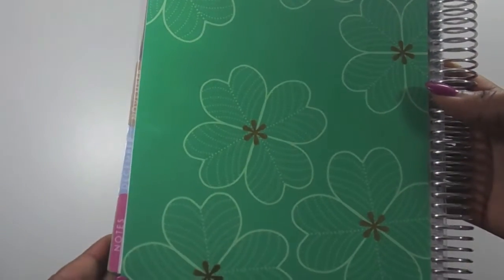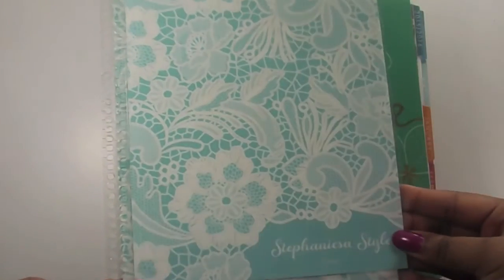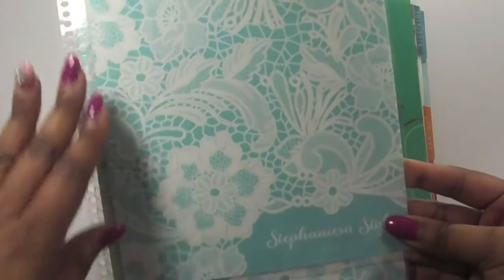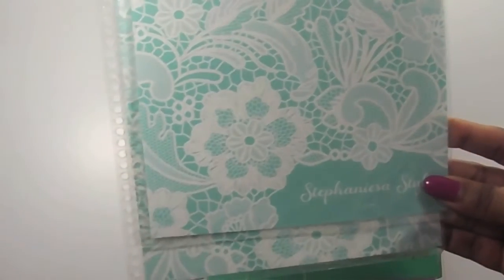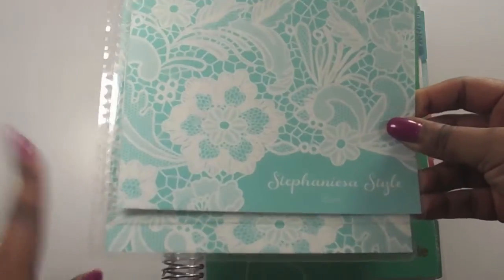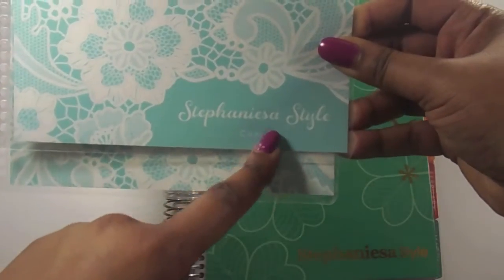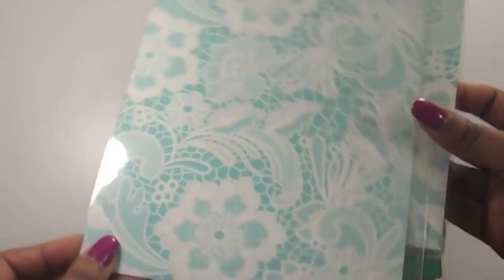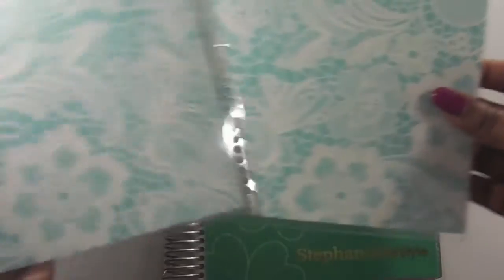Here is the back — love it. The other cover I picked up is more of a teal color, and the flowers in the background are white and kind of crocheted looking. I thought that was a really nice look. I also put my website on the bottom, stephanisastyle.com. This is how the inside of it looks, and this is the back cover.